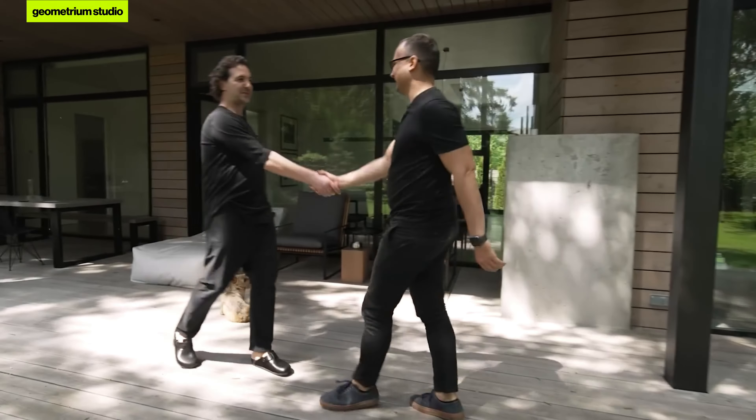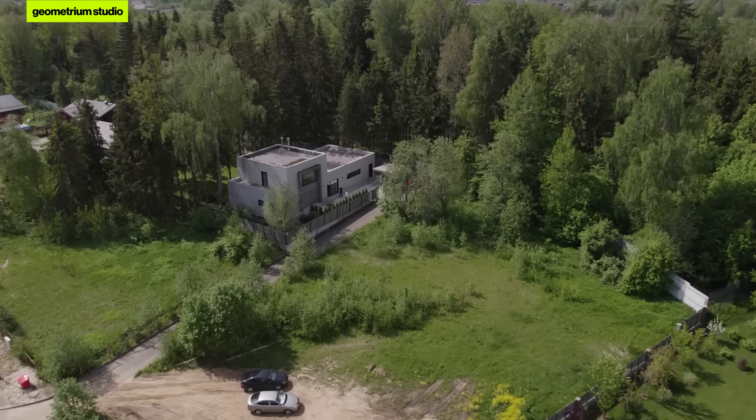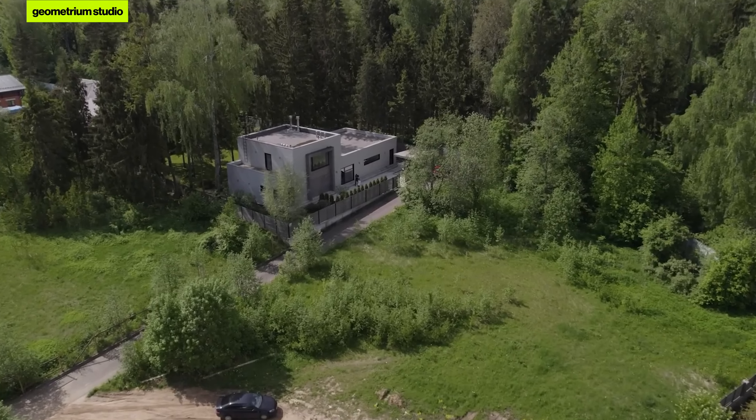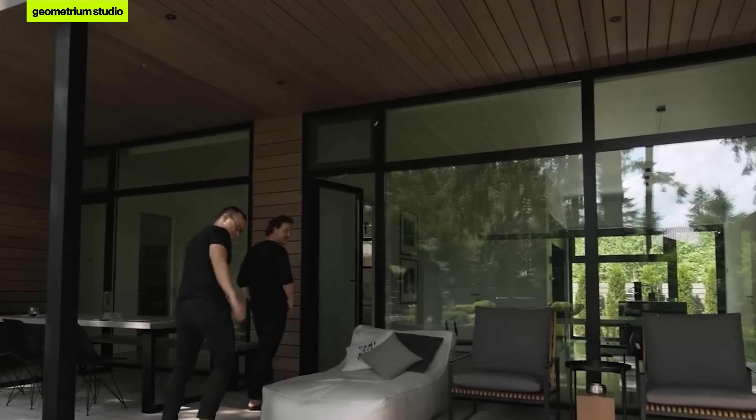Vladimir, hi! Welcome, Alexei. Cool house, cool plot. My beautiful house was built and designed by architect Zura Barabidze, and I'll be glad to show and tell you all about it. Let's go! This is my dog, Jex.